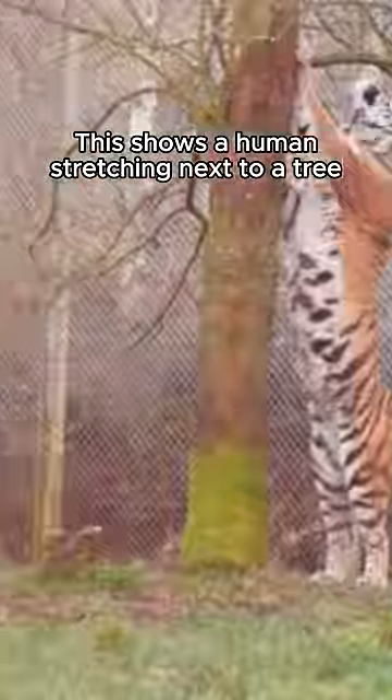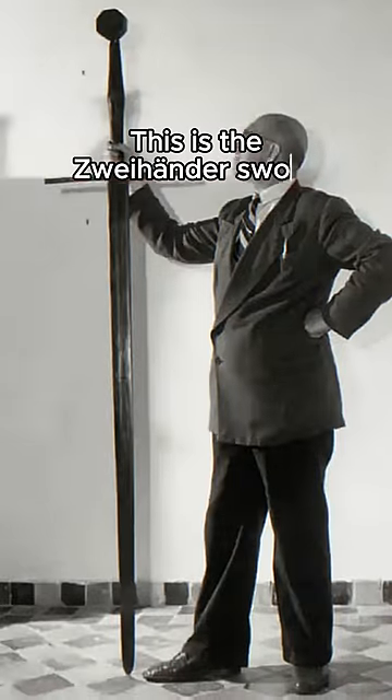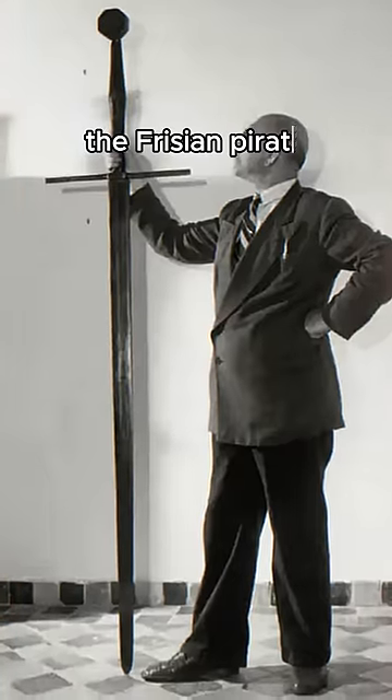This shows a human stretching next to a tree compared to a Siberian tiger by the same tree. This is the Zwehander sword that belonged to Grudapir, the Frisian pirate and warlord.